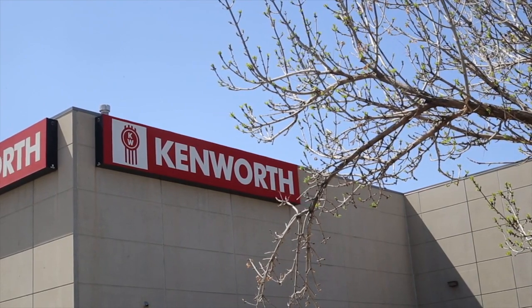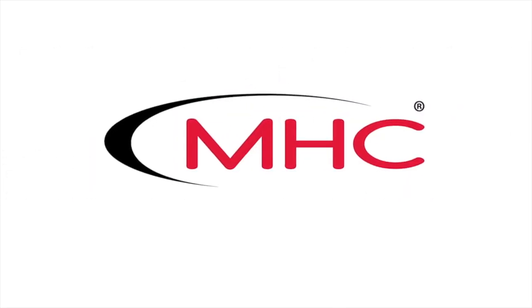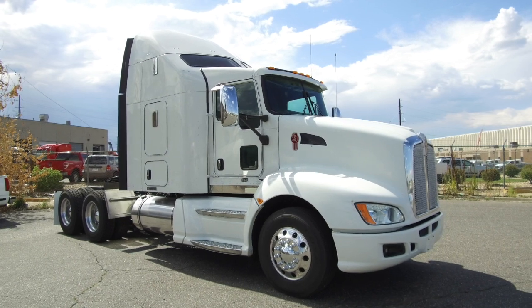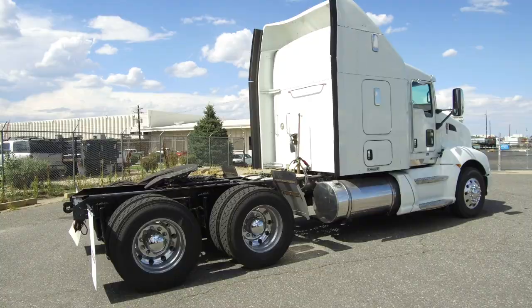MHC Kenworth, Denver, Colorado — the world's best in new and used trucks. Here's a look at a super clean 2013 Kenworth T660 for sale at MHC Denver right now.